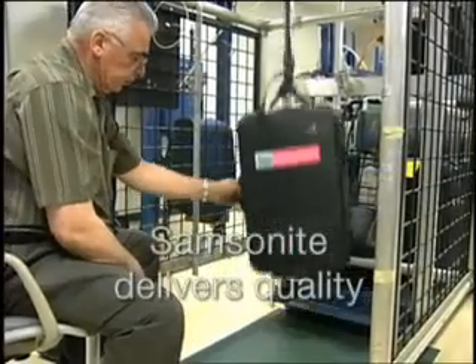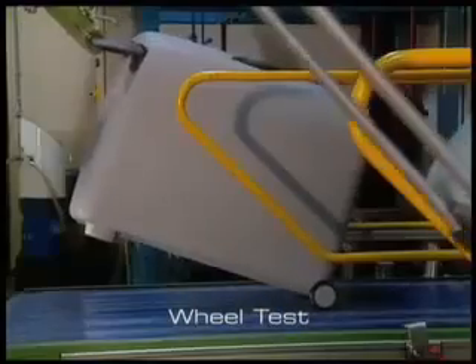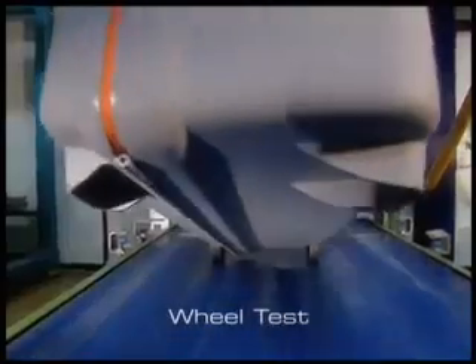Every Samsonite Travel product is rigorously tested at fully loaded capacity under real-world conditions to ensure strength, durability, and dependability. In addition to ensuring the strength of fabrics and zippers, all hardware is also tested.